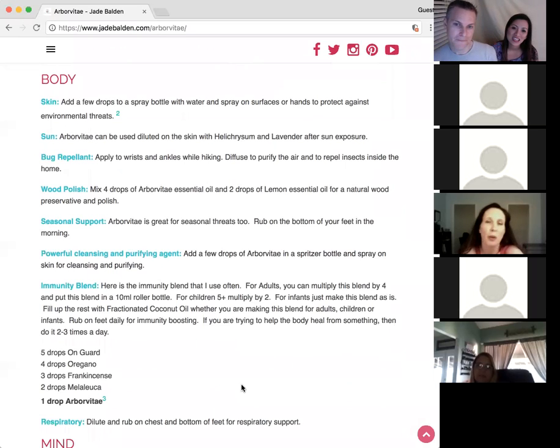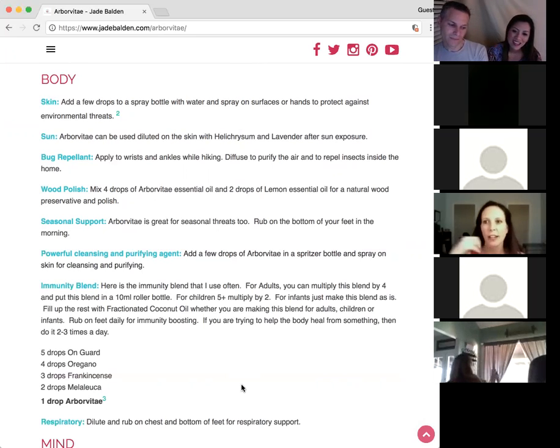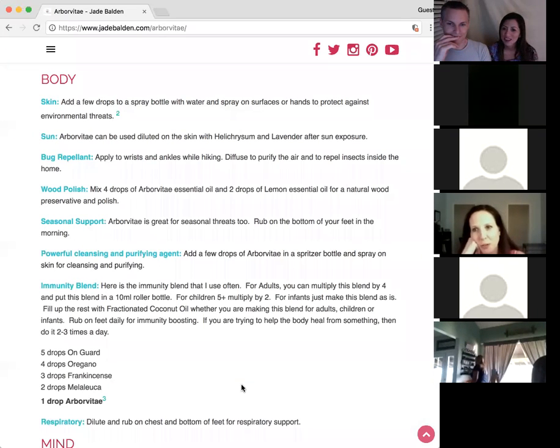I mixed it with a couple of other oils for allergies and it actually helped. There was basil and something else that helped on my sinuses on my nose. When I added arborvitae and put it on the tips of my toes, it was noticeably different — I felt relief before, but when I mixed that in it was a much stronger change and I felt better for a longer time. Stacy, you put it on your skin and used it for respiratory — those are the reasons we put down here too.